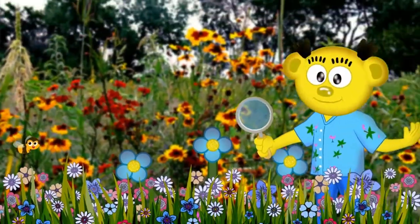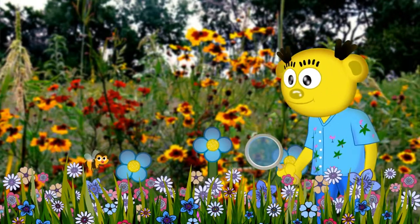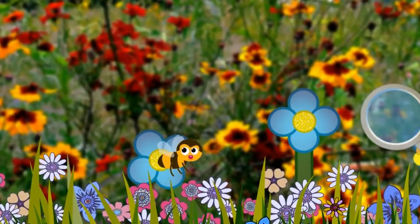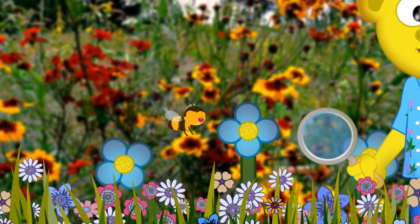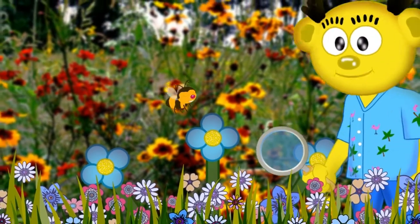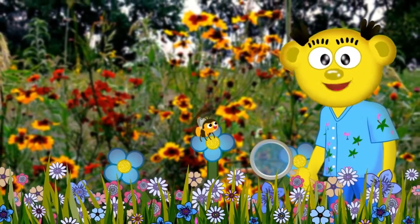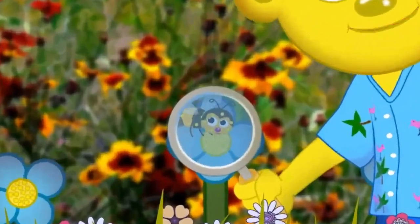Come closer, I want to give you a peek into what I'm learning. Look, this bumblebee is starting the pollination process without even realizing it. He sees the bright colors of this flower and its sweet smell. This tells the bee that the flower has that perfect sugary nectar. Next, the bee lands on the flower to collect the nectar.